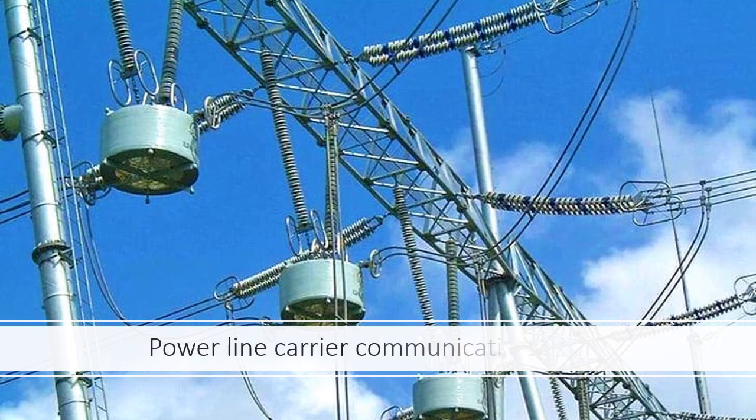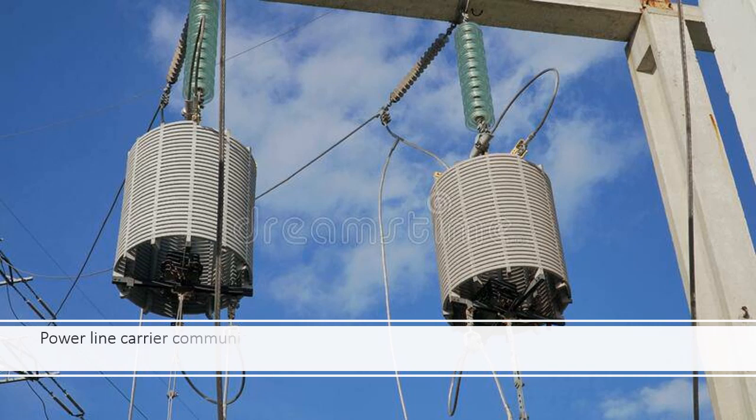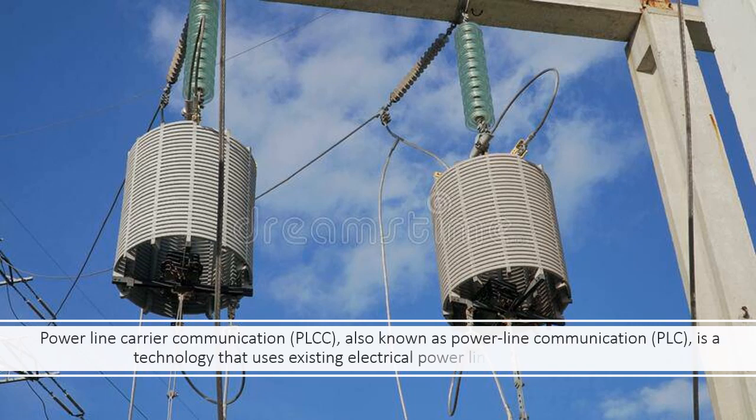Power Line Carrier Communication, also known as PLCC or Power Line Communication (PLC), is a technology that uses existing electrical power lines to transmit data.